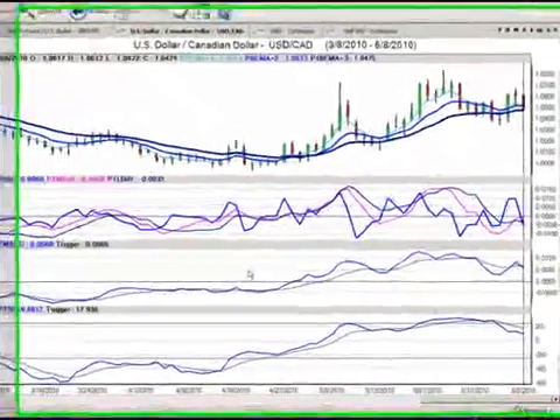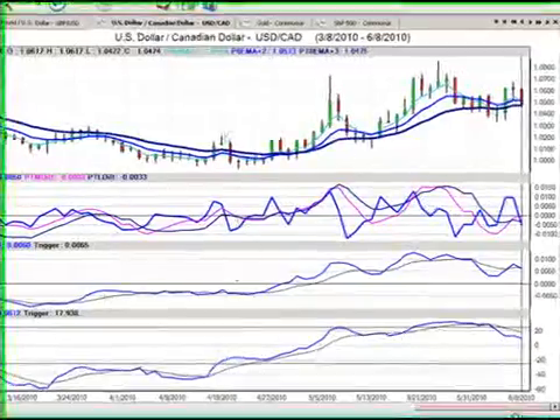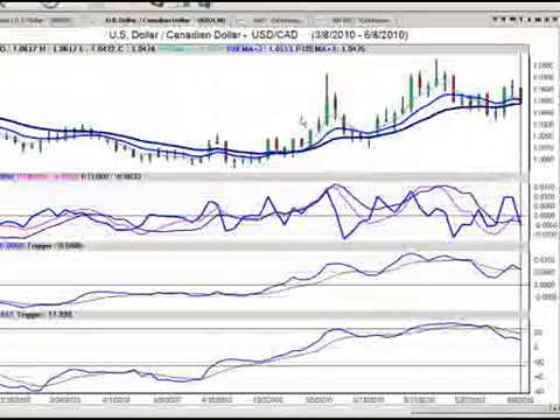Hello everyone and welcome back. My name is Greg Furman, market analyst here at TraderPlanet.com and these are the market positions for June the 9th, 2010. Our first position for tonight, we're going to be looking at the US Canadian currency pair in the foreign exchange market.